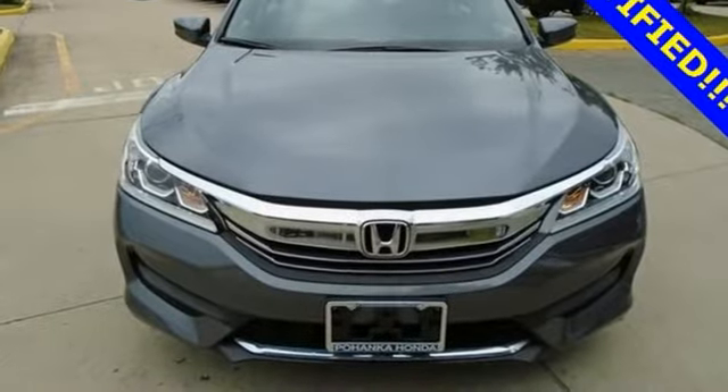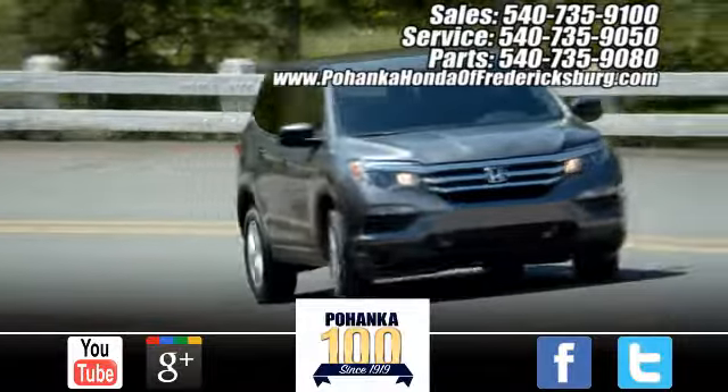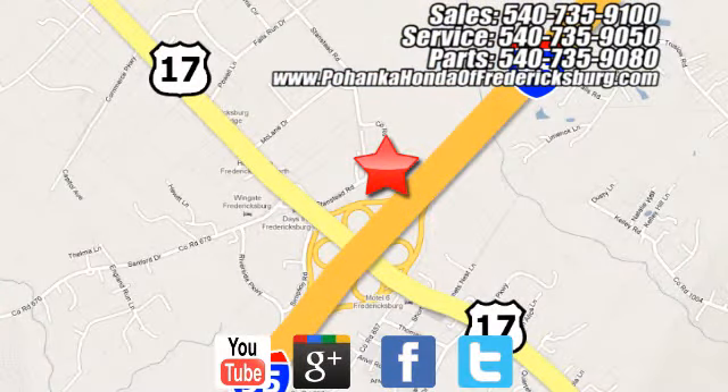Every Honda is designed with a driver in mind. Hurry in today for a test drive. Pohanka Honda of Fredericksburg is a great place to buy a car, conveniently located at 60 South Gateway Drive in Fredericksburg.